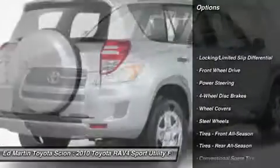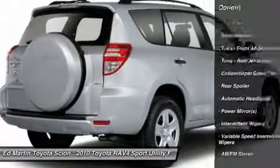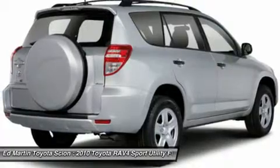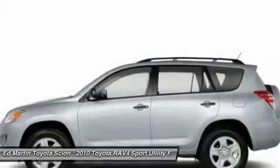Anti-lock braking system, stability control, traction control, air conditioning, driver airbag, power steering, adjustable steering wheel, keyless entry, cruise control, four-wheel disc brakes.